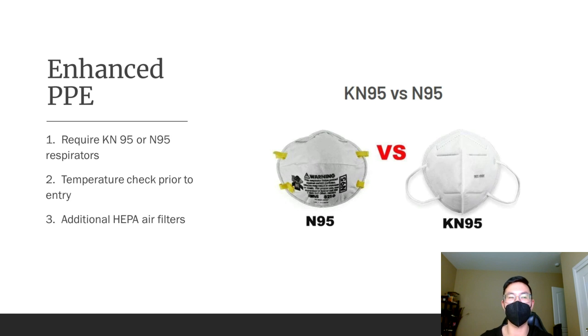Last but not least, we will also be adding additional HEPA air filter units into the lab room to keep the airflow clean. We encourage you to keep the windows and doors open so that we have adequate airflow.